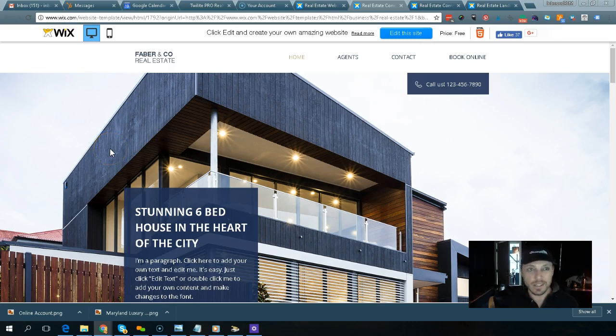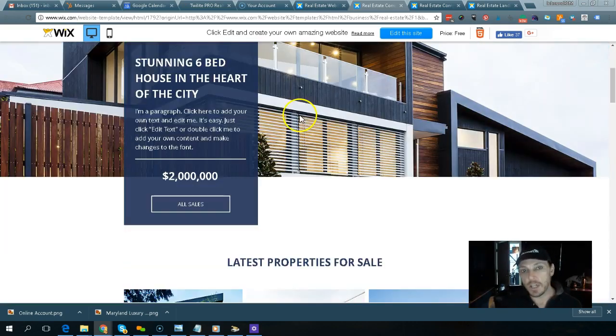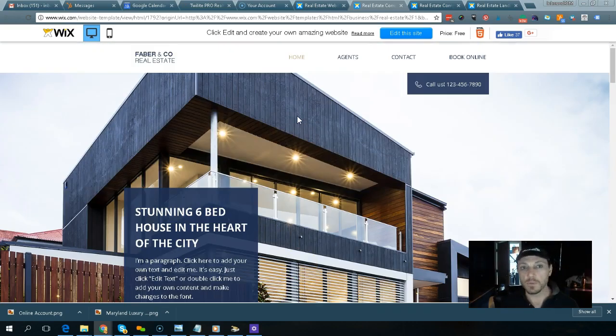These guys are in the business of getting millions of websites live and they're very good at it. But please don't even ask — there is no way you could build a big real estate business off of a Wix website. Not online. You could sell a particular property, but if you're looking to generate leads, generate traffic, and build a business, Wix is not the way to go.